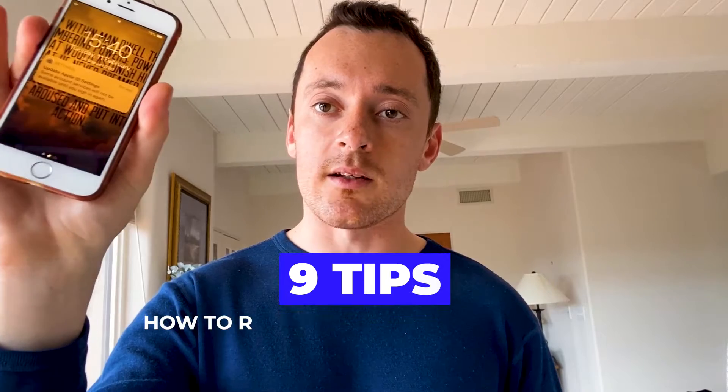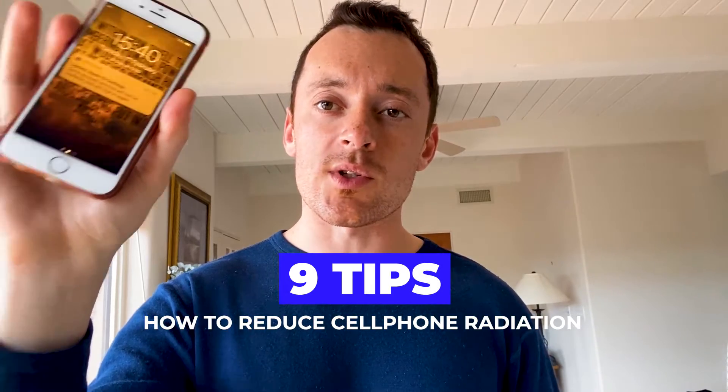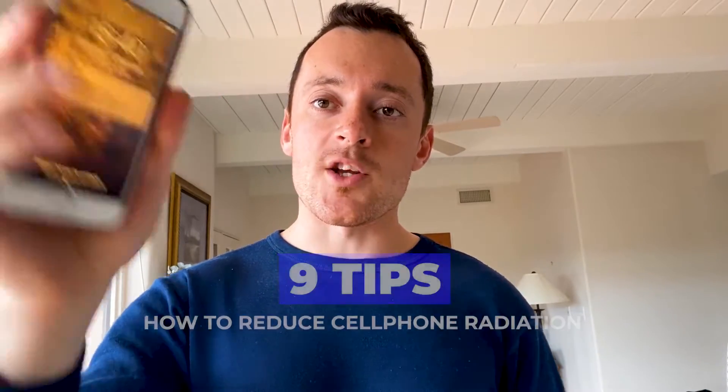Hey everyone, how are you doing? It's Hili here and in this video today I'm going to cover nine tips on how you can reduce cell phone radiation.